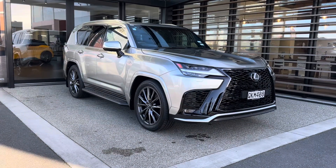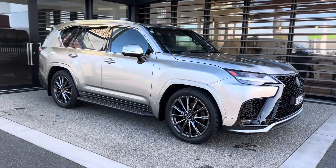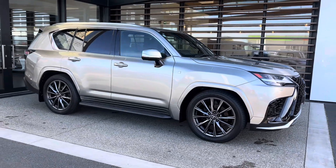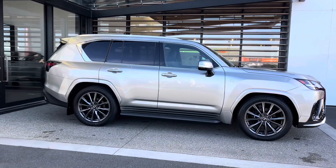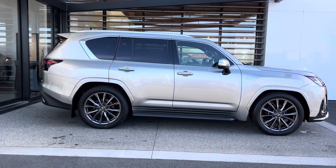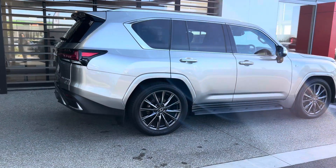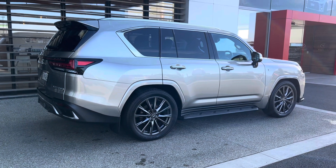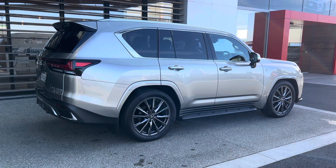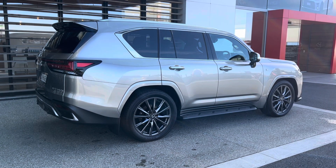Well, there you have it folks — a 2024 New Zealand new, almost brand new Lexus LX 500d F Sport. This is a fantastic, very well respected car globally. It's one you have to drive to experience what we're talking about. Call us today for an appointment and a demonstration. Thank you.